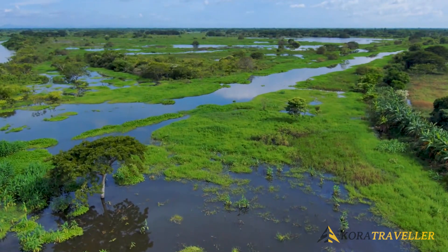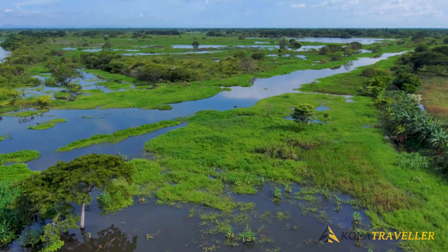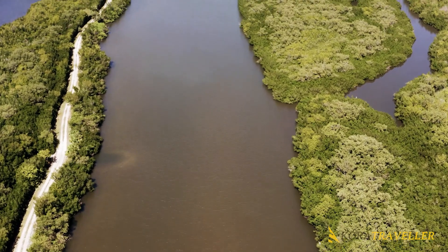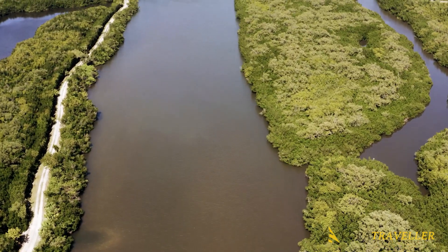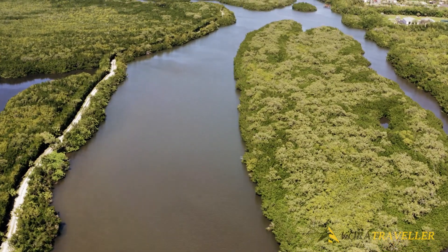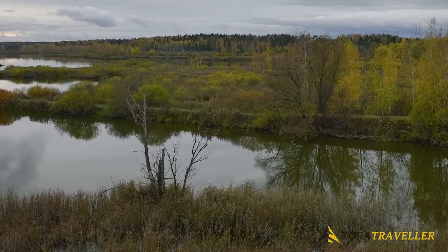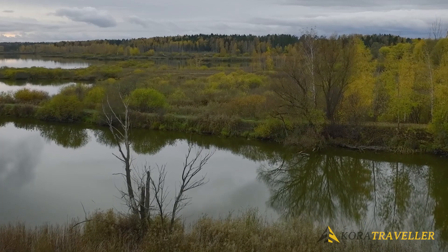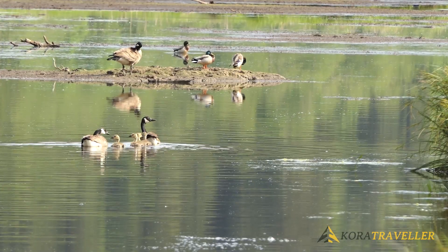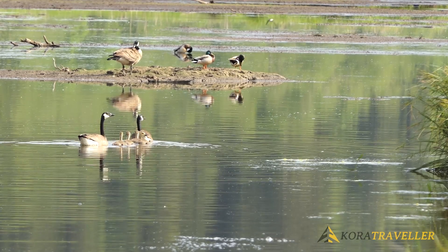It is located 100 kilometers east of Banjul, the country's capital, encompassing parts of the upper and central Badibu districts. The Ramsar International Wetlands Convention, which the government joined in 1996, has recognized Baobolong Wetland Reserve — the Gambia's largest protected reserve — as a site of international importance due to its ecological significance.